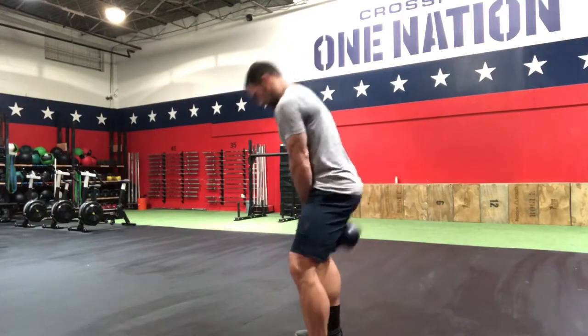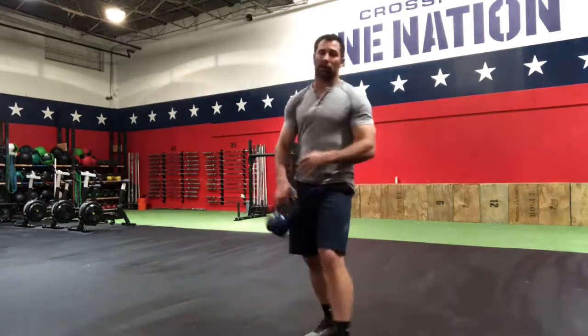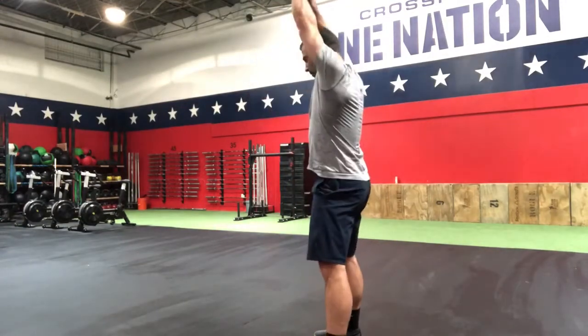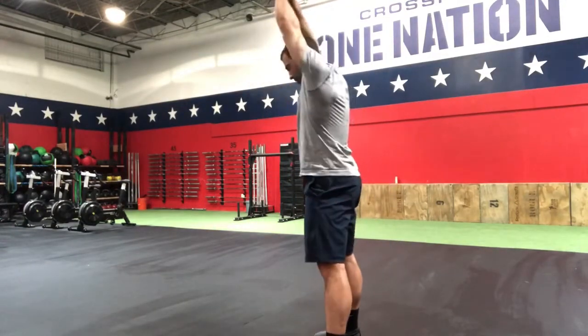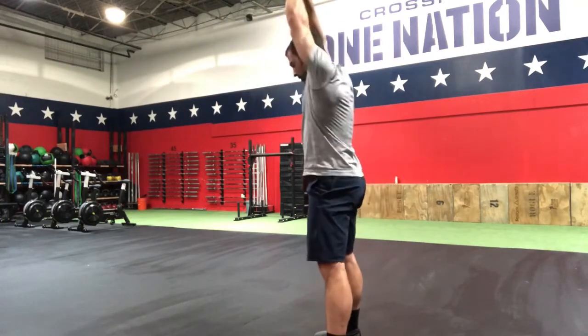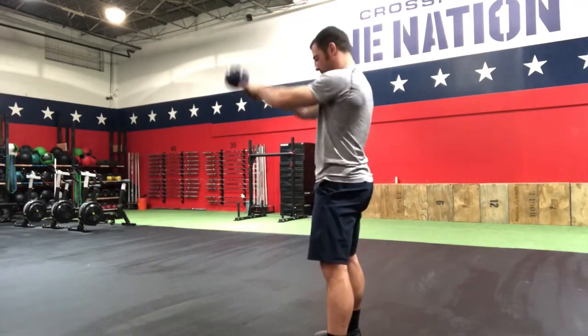I stop abrupt, bell hits me in the butt. Now let's put this into a real-life example — bringing this into a kettlebell swing. Good torso lean, bad torso lean.